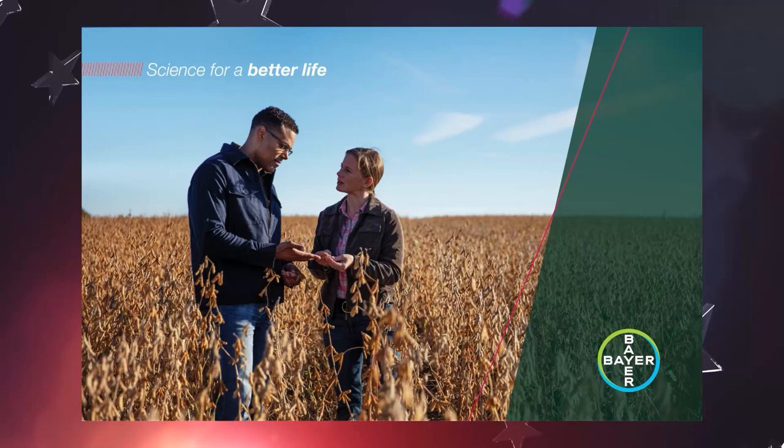Each year during Commodity Classic, the American Soybean Association recognizes outstanding environmental and conservation achievements. Four regional Conservation Legacy Award winners are selected ahead of Classic, with the overall winner announced during the event. This year's winner has made it his mission to make a difference, and for him, that all starts with the soil.